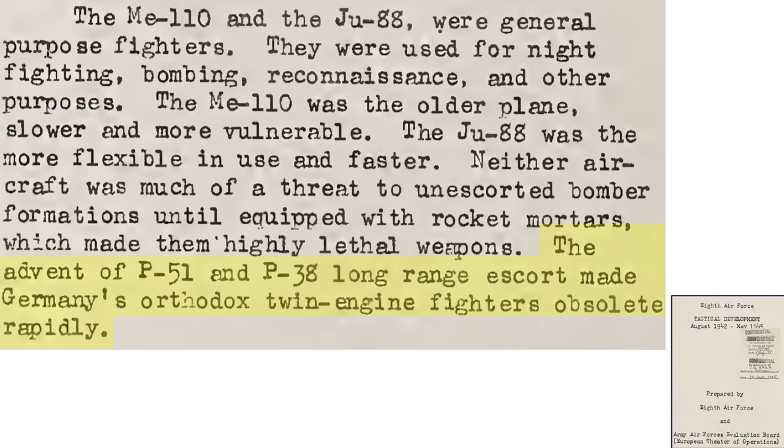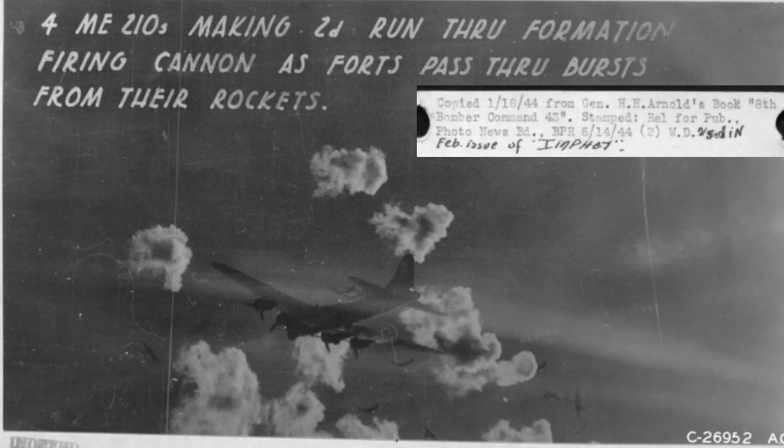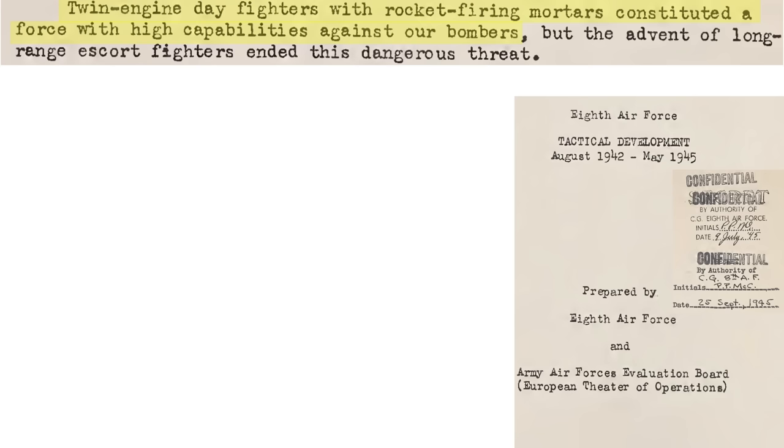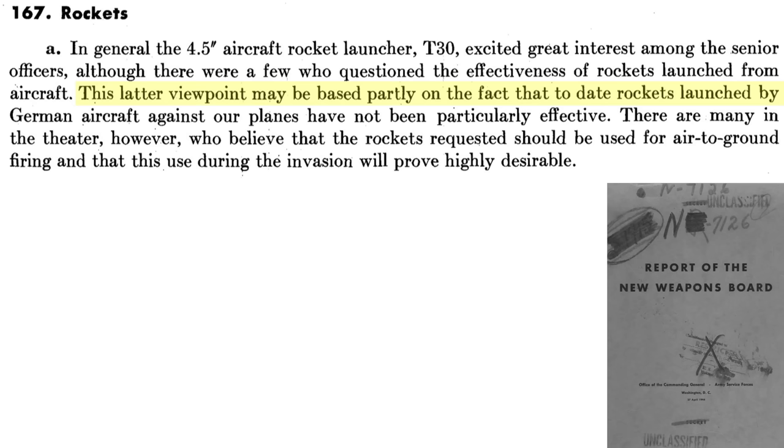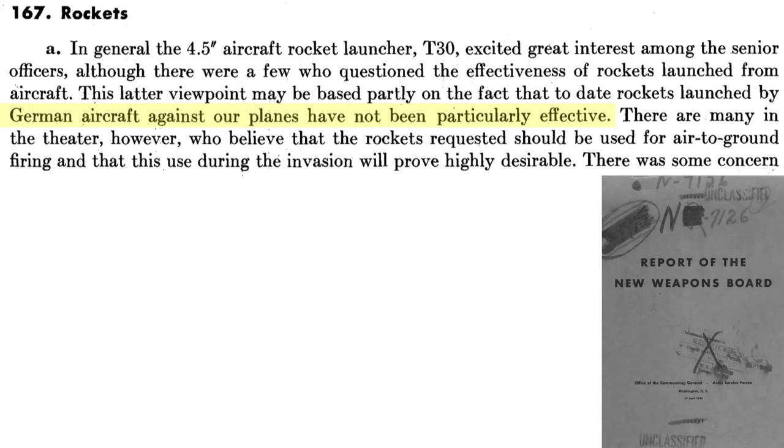The P-51 and P-38 long-range escorts rendered the rocket-firing twin-engine fighter attacks obsolete. There is conflicting data regarding the combat effectiveness of the rockets, as success should be measured by the number of formations dispersed rather than the number of bombers shot down. One snippet indicates the rockets were a force with high capabilities, while another page indicates rockets took their toll but the danger was greater from 13mm and 20mm gunfire, from an Air Force historical studies document titled The Combined Bomber Offensive. A 1944 Air Force report states that German deployed air-to-air rockets have not been particularly effective.